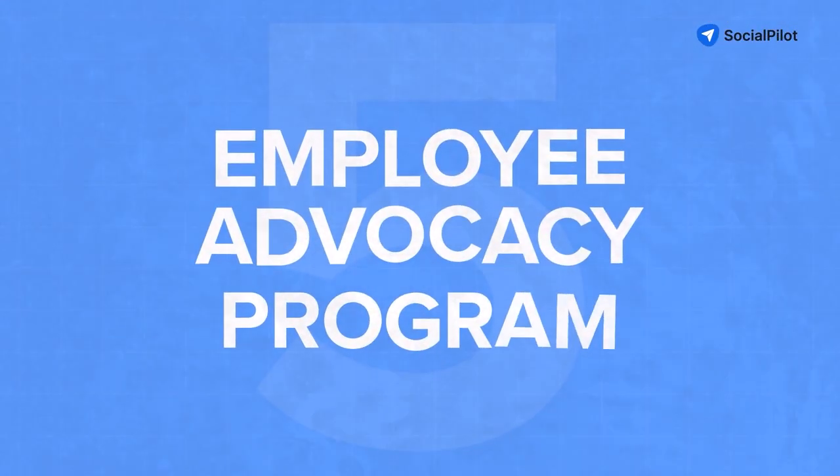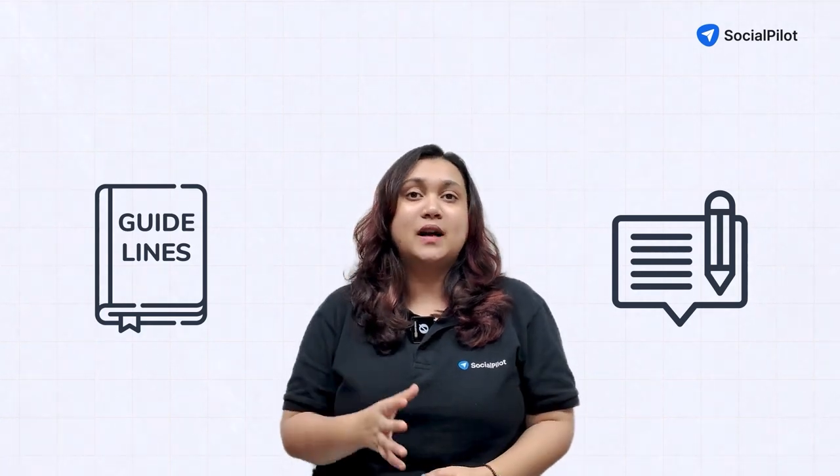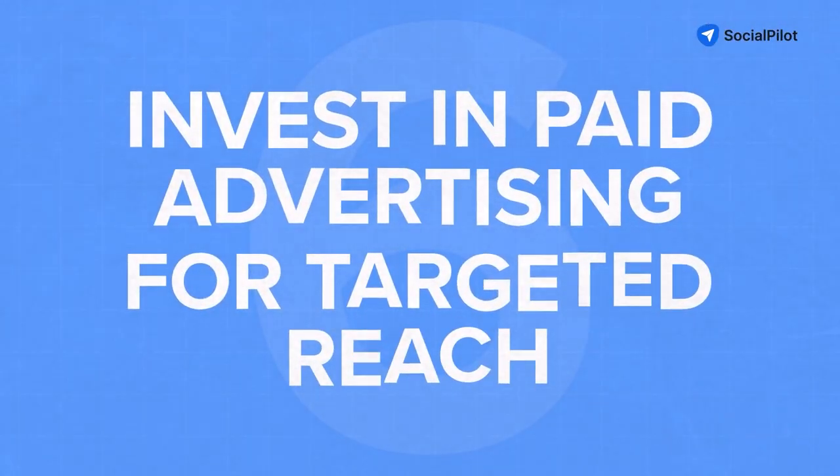The fifth strategy is an employee advocacy program. Encourage your employees to share company content on their personal profiles. Provide guidelines and suggested content to make it easy for employees to participate, and recognize and reward active employee advocates to maintain enthusiasm.